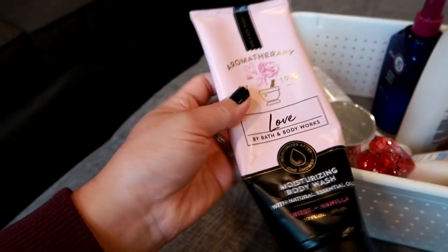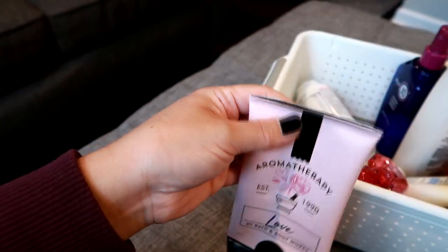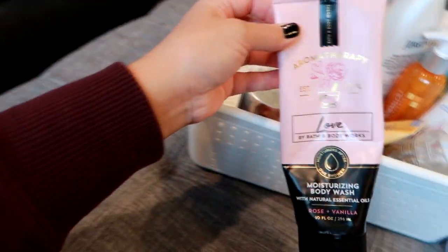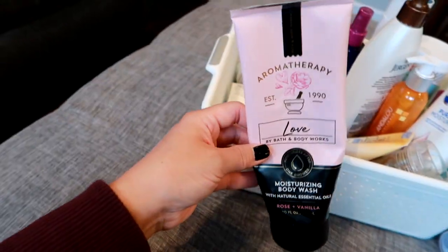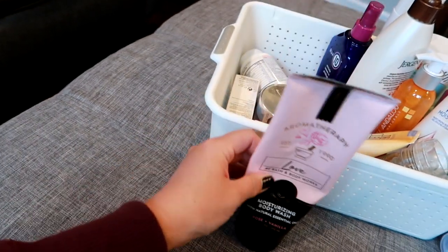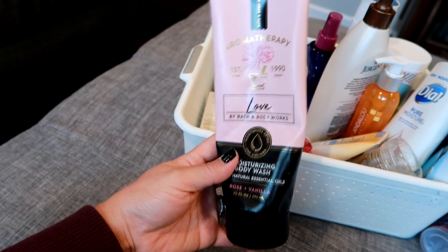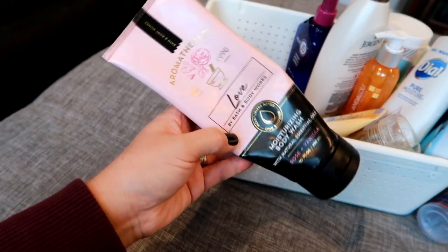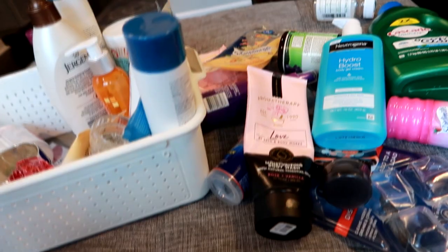There's a body wash here from Bath & Body Works — I'm pretty sure I got this at the semi-annual sale. It's the Love scent, rose and vanilla. I really like these Bath & Body Works body washes in the tube. I only buy them on sale — this was probably two dollars at the semi-annual sale, about 75% off. Great products: they lather well, they smell good, they moisturize. The only thing is the 10-ounce tubes don't last very long — I probably only get six to eight showers out of a tube. But it's a great product and I'd highly recommend it on sale.